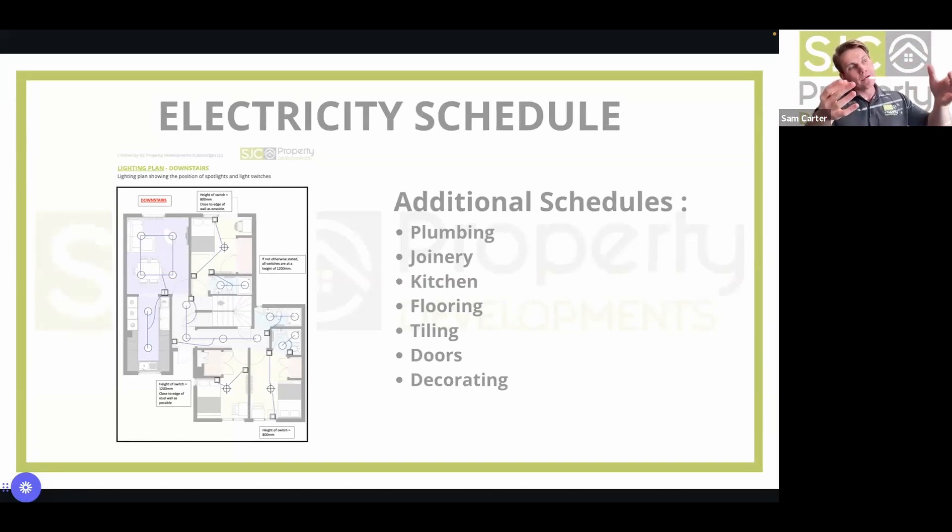Without this upfront specification, if the builder quotes only for white plug sockets and builds accordingly, the end result differs hugely from what you had in your head — costing more to fix and requiring re-motivating the work staff. It costs so much more time and money to go back and redo it rather than having it all correct upfront. It takes a little extra work to put the pack together, but it will save you time and money.